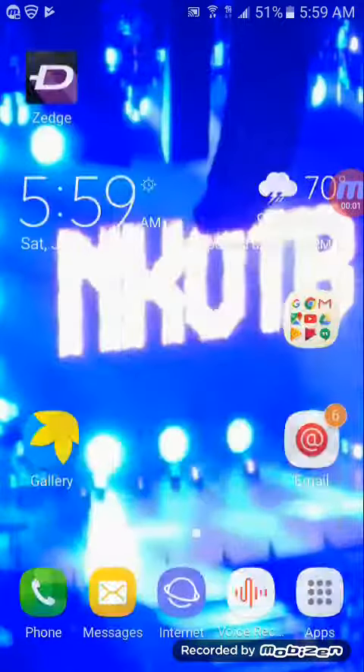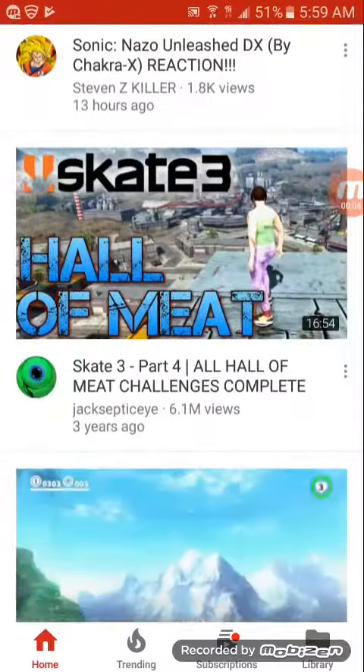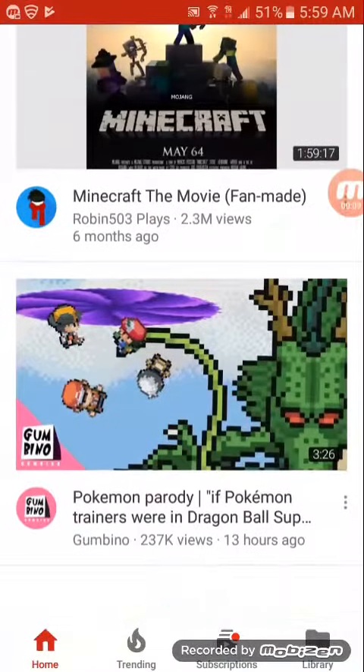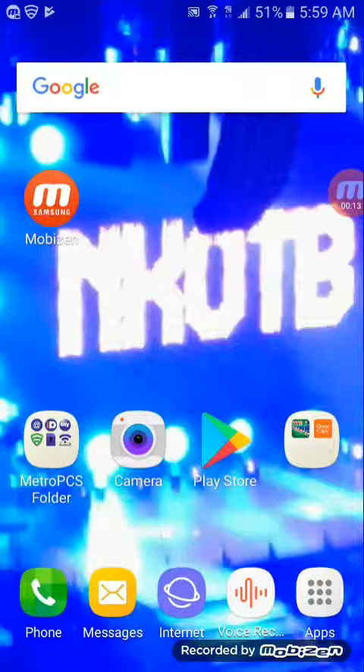What's up WeYoutubeSquad, and today the reason why I'm being kind of quiet right now is because I just wanted to let you know that I downloaded this new app called MobiZen. If you don't know what MobiZen is, well it's easy to explain — MobiZen is kind of like a game, or like an app that allows you to record your screen.